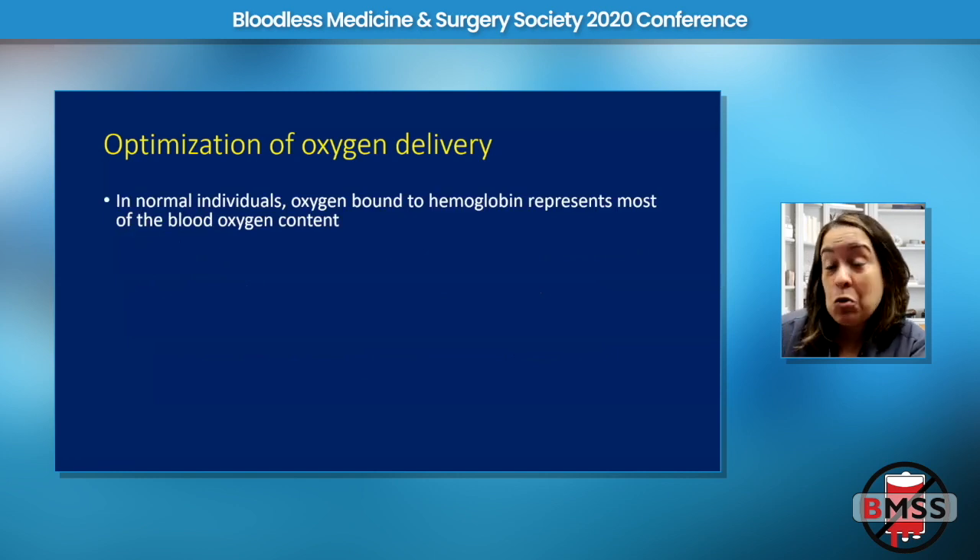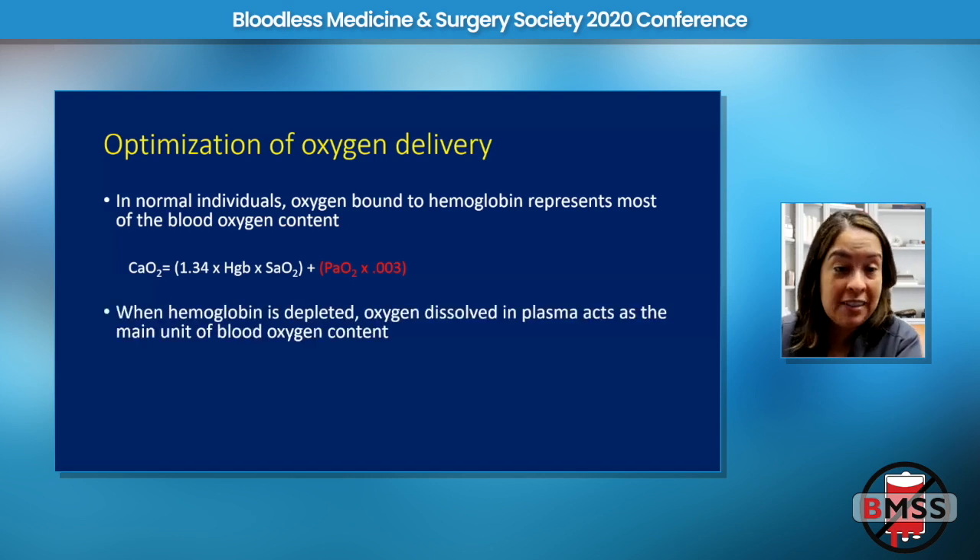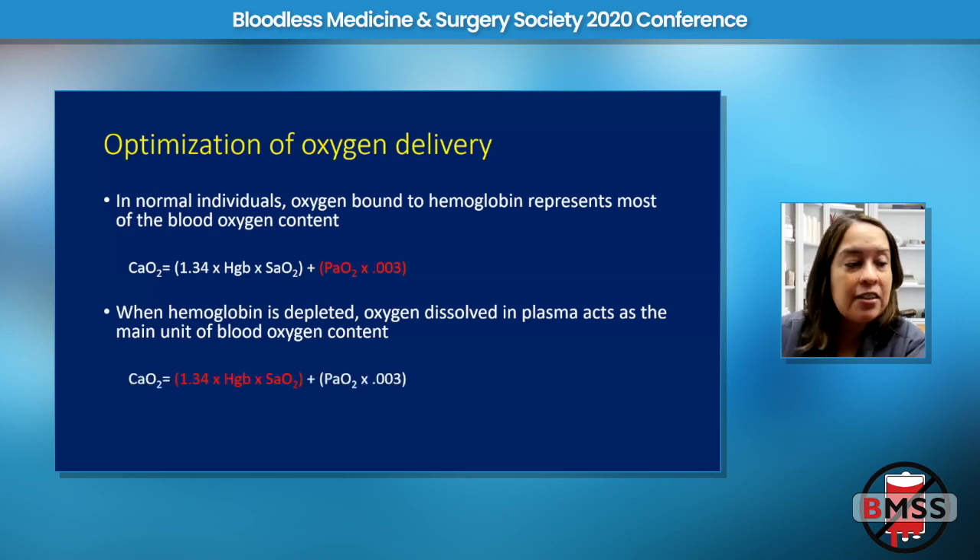In normal individuals, oxygen bound to hemoglobin is really all that we care about — that second number multiplied by 0.003 is pretty insignificant. But what if you don't have any hemoglobin, or what if you can't receive hemoglobin? When a person's hemoglobin is depleted, the oxygen dissolved in the plasma can act as the main unit of blood oxygen content, and we can focus entirely on the plasma dissolved oxygen.